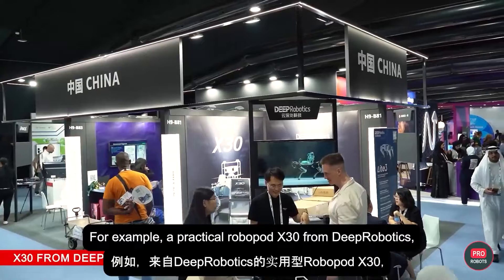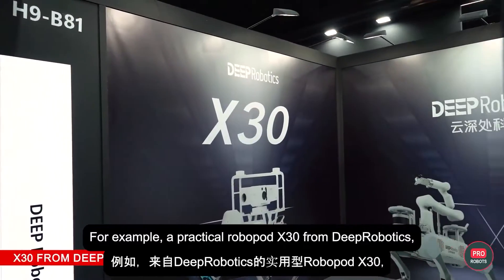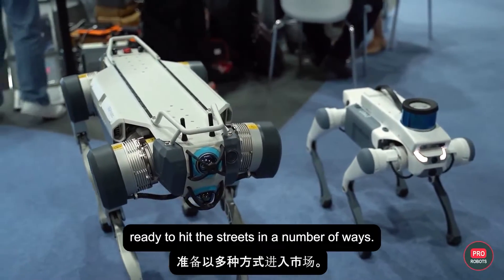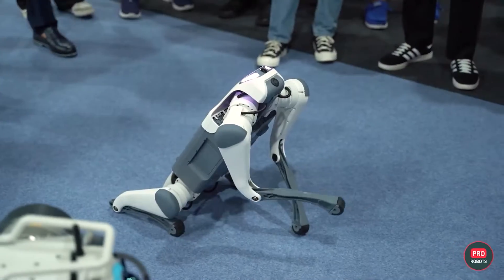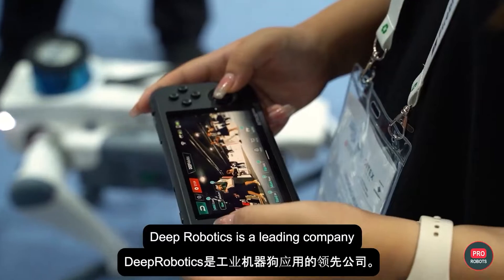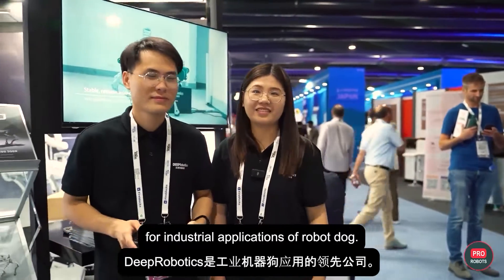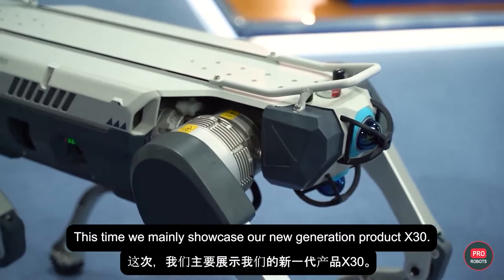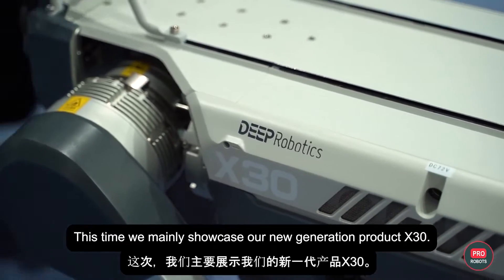For example, a practical Robopod X30 from Deep Robotics, ready to hit the streets in a number of ways. Deep Robotics is a leading company for industrial applications of Robot Dog. This time, we mainly showcase our new generation product, X30.